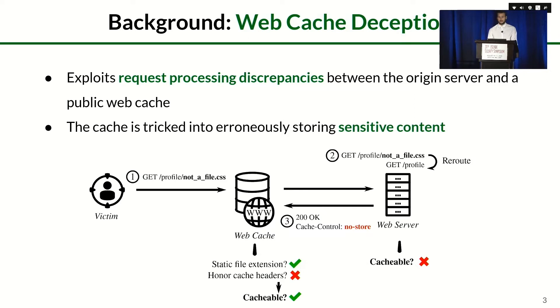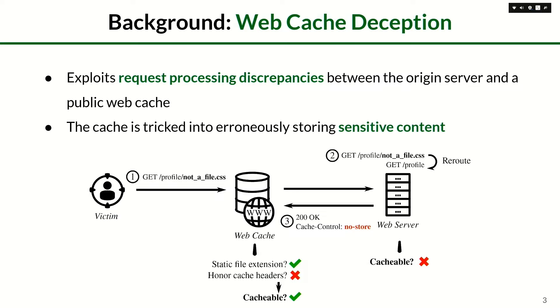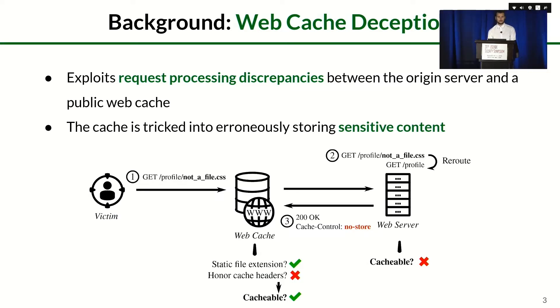Web Cache Deception is an attack that exploits discrepancies in request processing between the origin server and the public cache, which is tricked into storing sensitive content that is then exposed publicly. A victim is first induced into clicking a maliciously crafted URL using social engineering techniques. This URL is crafted by appending a non-existent file name and a static file extension — in this case, CSS. The server answers with a page that includes sensitive information, and even if cache control headers are set correctly, the page gets cached because the web cache disregards those headers and treats the URL as a static file resource due to the CSS extension. The attacker can then simply access the same attack URL to steal the sensitive content.